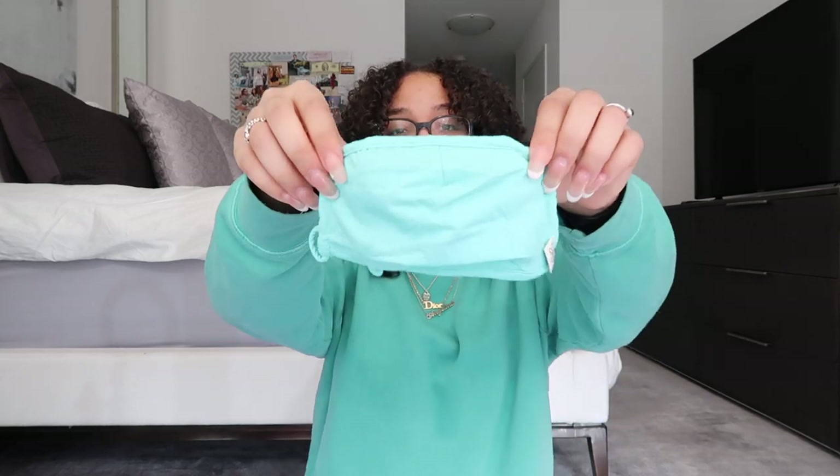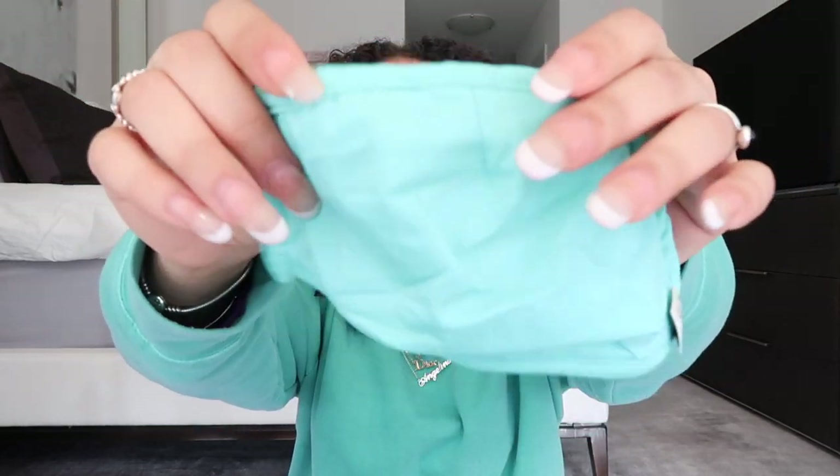I also have one more mask to show you in a really pretty turquoise color — super cute, it almost matches my sweater! The masks will definitely not irritate your face because of how soft they are — just super soft and super comfortable.